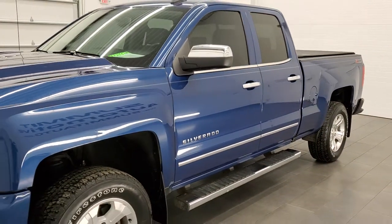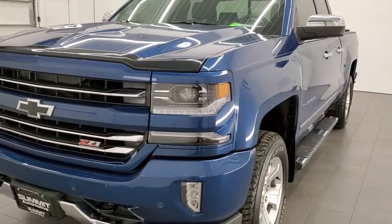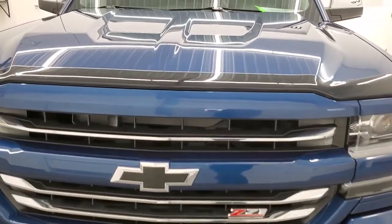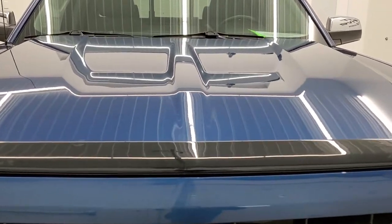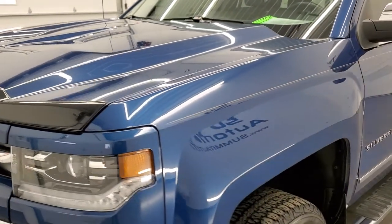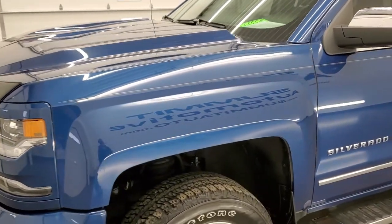Ocean blue metallic is the color. We shoot all of our videos in 1080p, 60 frames per second. So if you have HD capabilities on your computer, tablet, smartphone, or television, turn them on right now because it is your best way to check out the quality, condition, and options of the truck before seeing it in person.